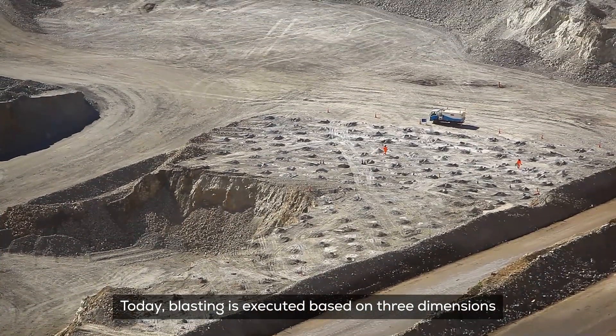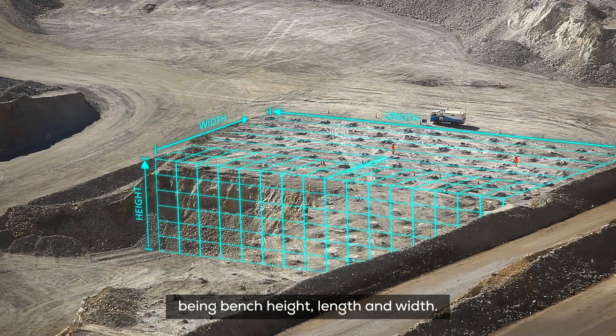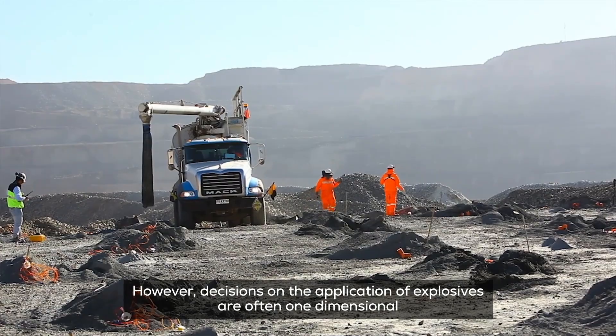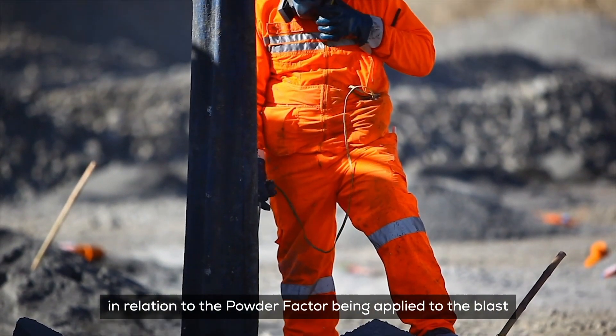Today, blasting is executed based on three dimensions: bench height, length, and width. However, decisions on the application of explosives are often one-dimensional, in relation to the powder factor being applied to the blast.